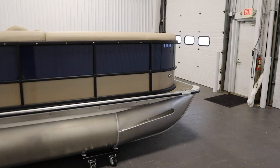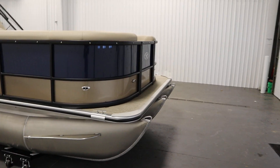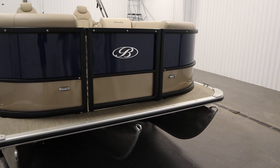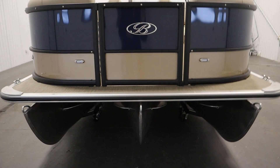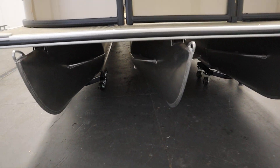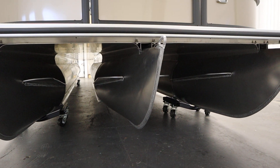Optional equipment includes a custom snap-on mooring cover, the champagne accent, and a tri-tune package which includes three 25-inch diameter pontoons, lifting strakes, aluminum underskin, and hydraulic tilt steering.